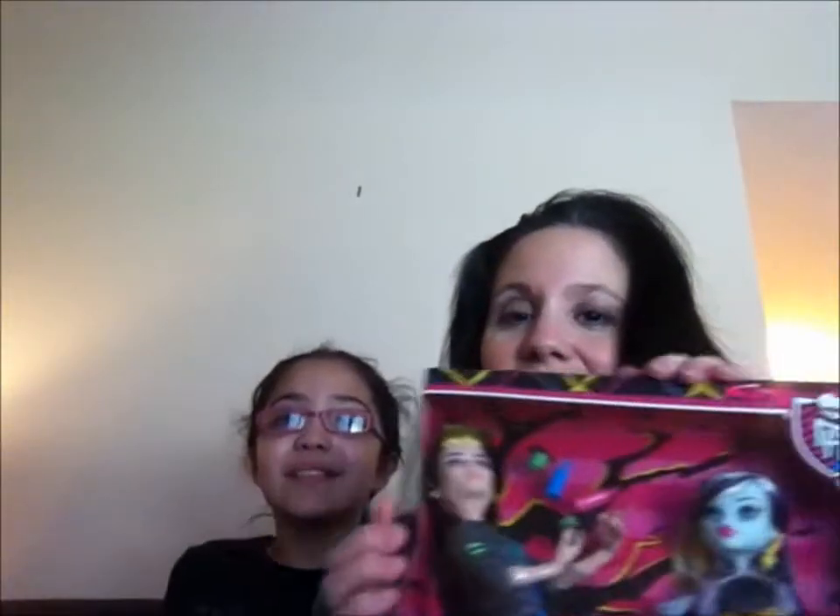Today we're reviewing Picnic Casket with Jackson and Frankie. This is Picnic Casket for Two - Frankie Stein and Jackson Jekyll. And as you know, if you're a follower of Monster High dolls, which hopefully a lot of you are, the guys are kind of hard to find sometimes.